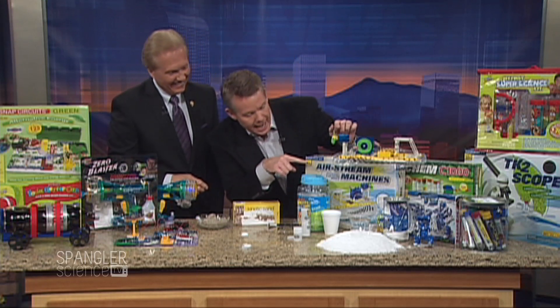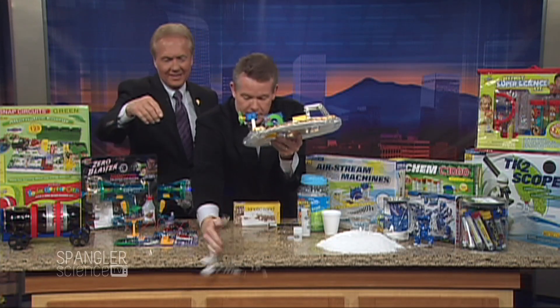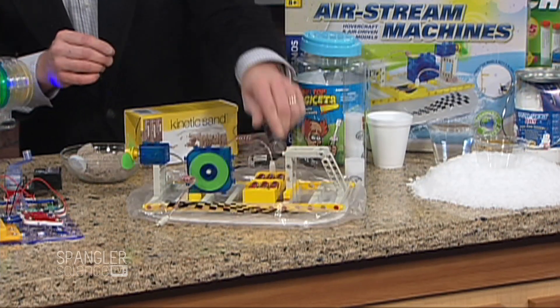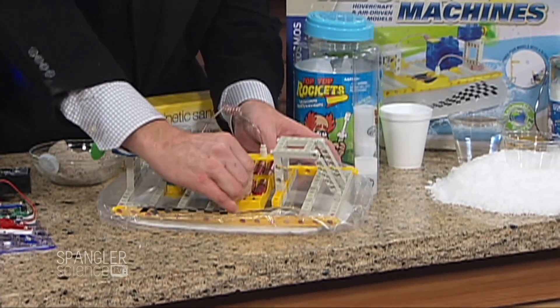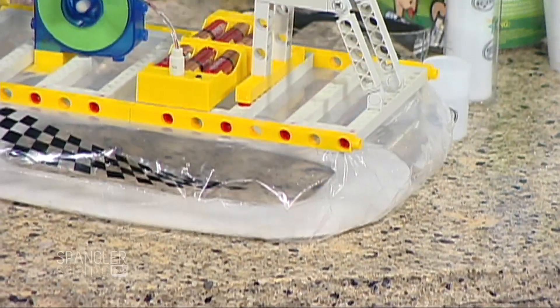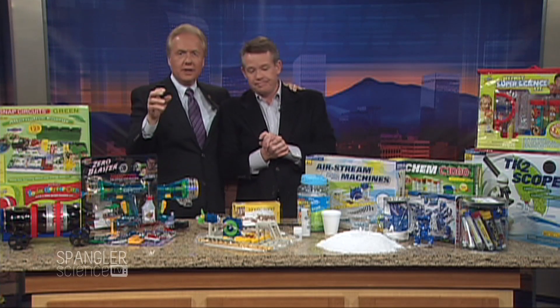One of my favorites is called an Airstream machine. It's actually a kit that you build — it's a little hovercraft that sells for $69.95. You can plug it in and set it in different directions; it'll travel on water, on the table, or on the floor. You can see the little guy moving across the table — it's fantastic. Again, part of this maker movement, which is always fun. All of these items are on stevespanglerscience.com.